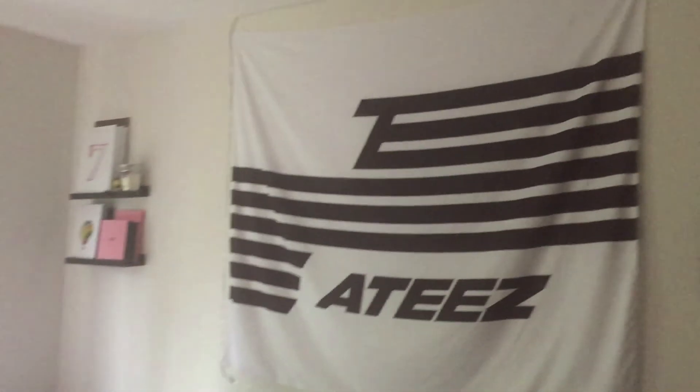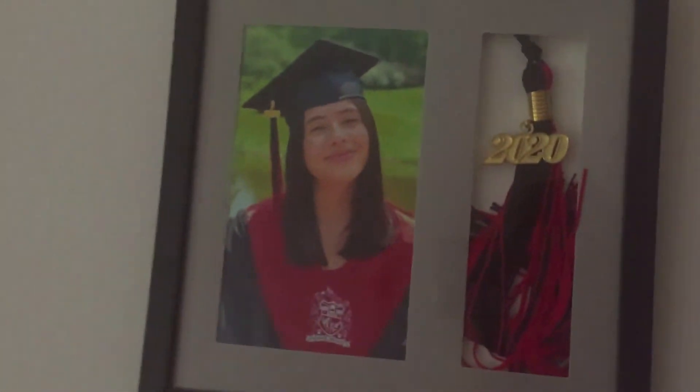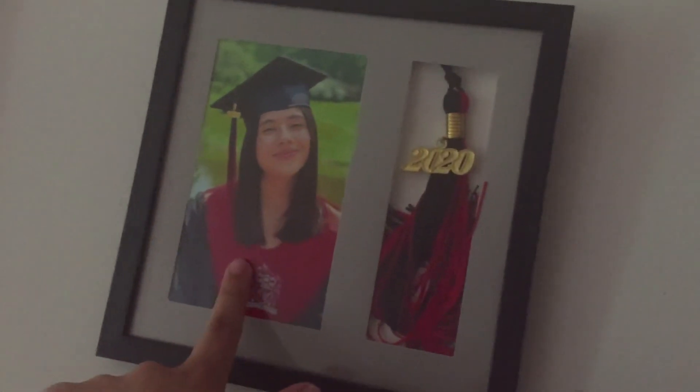I'm going to do one more shot — an overview. So my room — here we have my window, nothing special. And on this wall there's my graduation tassel and a picture of me.